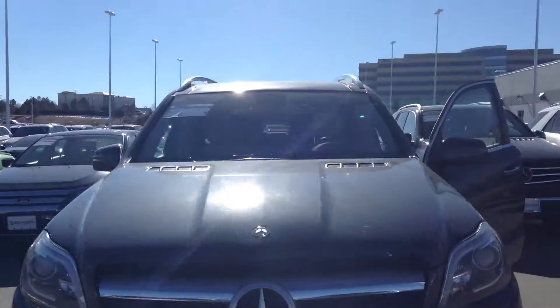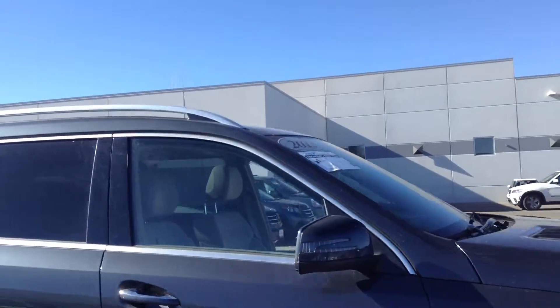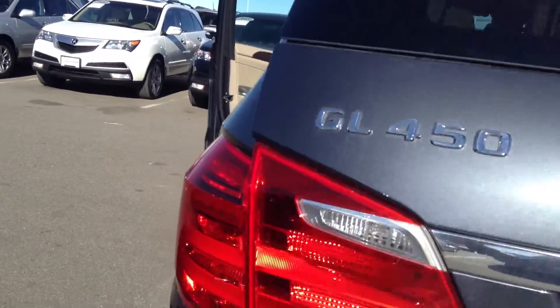Good afternoon, Yesenia. This is the vehicle I was talking about on the phone with you. Beautiful Mercedes SUV — this is the GL450.